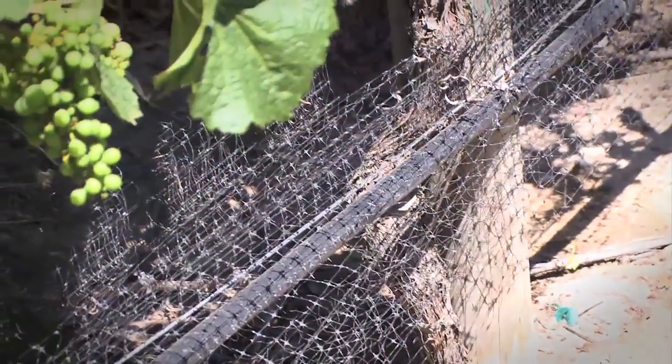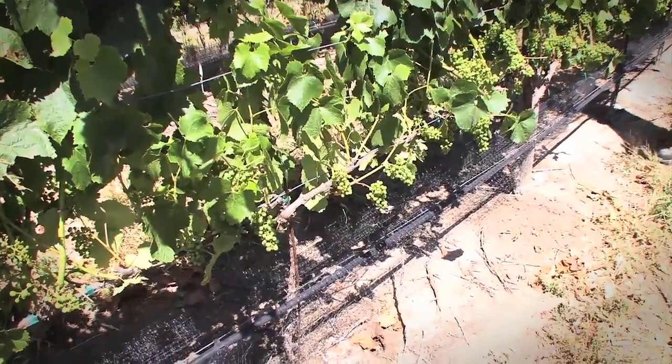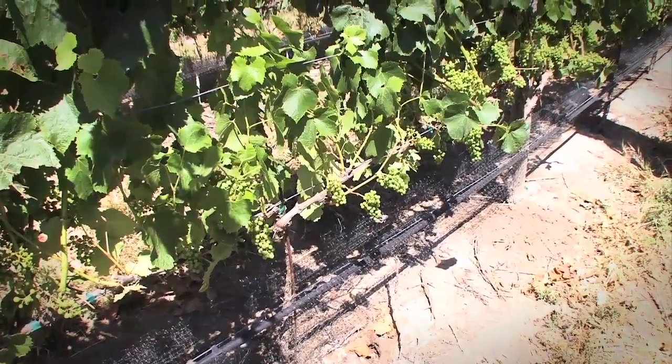Drip irrigation also solves common problems when irrigating on hilly terrain. With Netafim's pressure compensating drippers, growers can apply equal amounts of water to every plant, ensuring uniform yields. It's really the leading edge.